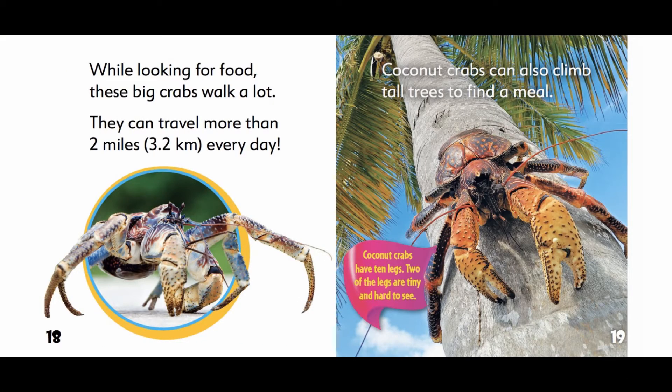While looking for food, these big crabs walk a lot. They can travel more than 2 miles, or 3.2 kilometers, every day. Coconut crabs can also climb tall trees to find a meal. Coconut crabs have 10 legs; two of the legs are tiny and hard to see.